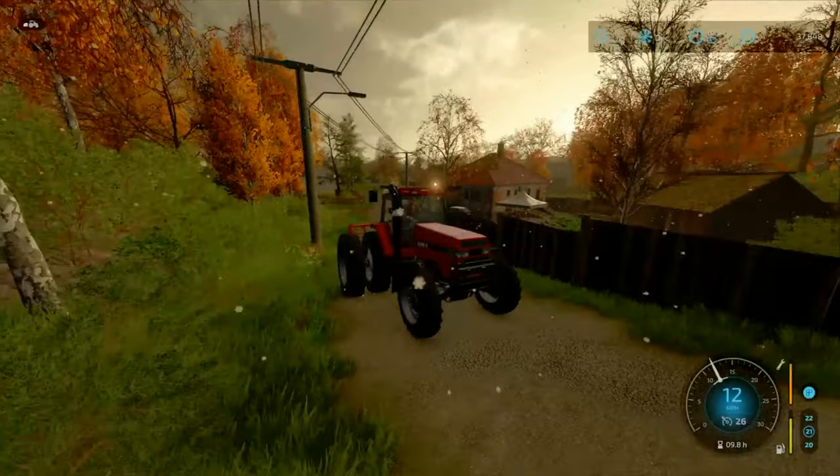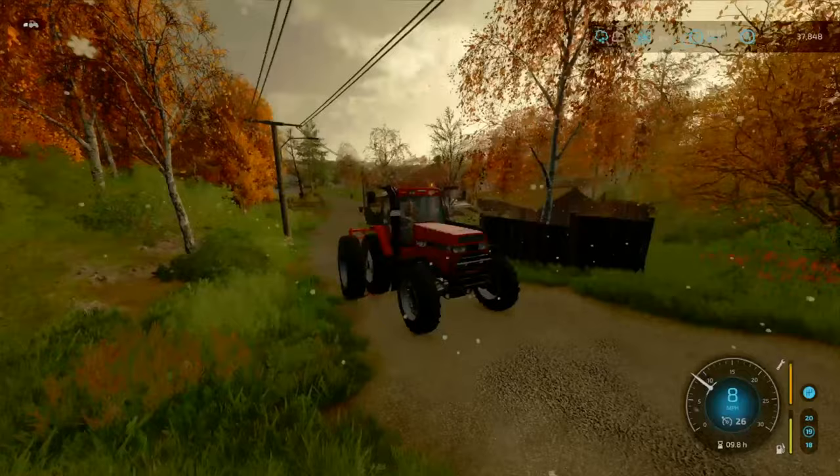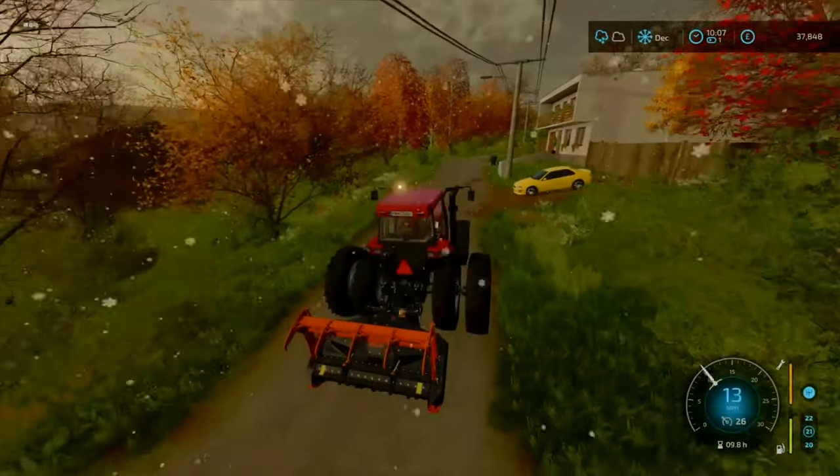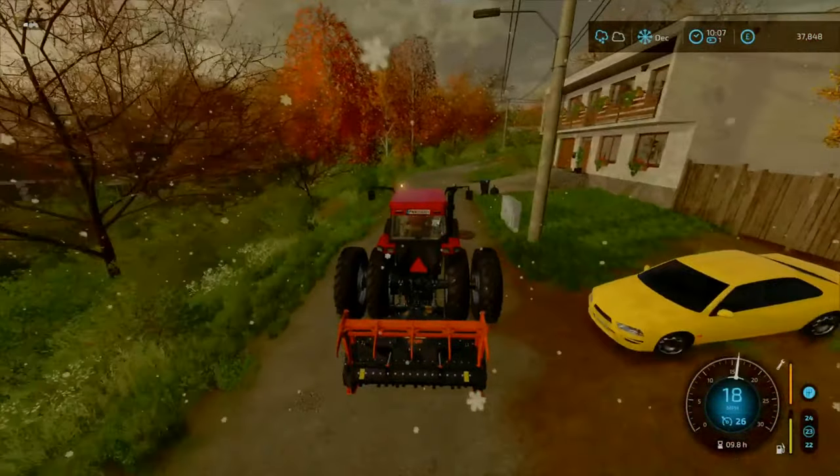Hello folks, welcome back to the channel. Farmer & GoldStream here. Here we are on our 10 million pound case farm, and as you can see, we've got a tractor here with a mulcher.